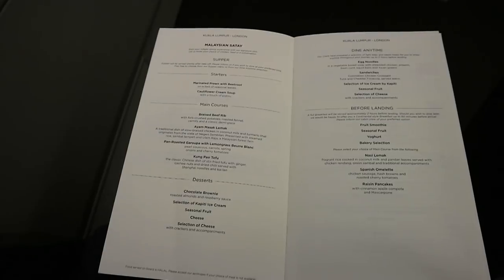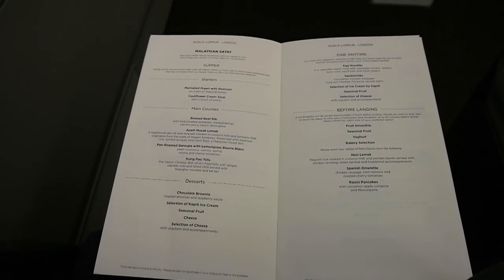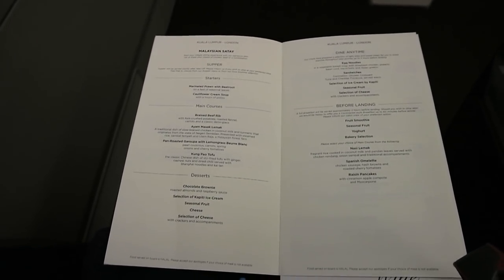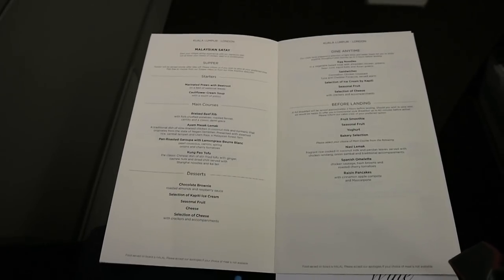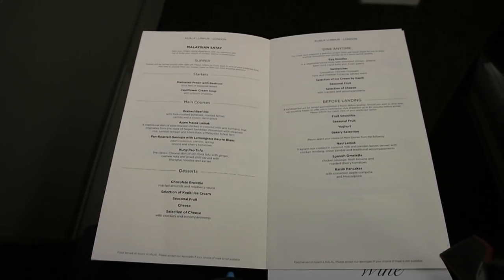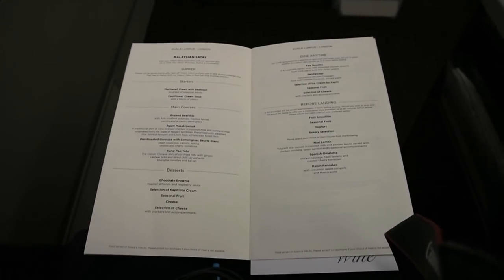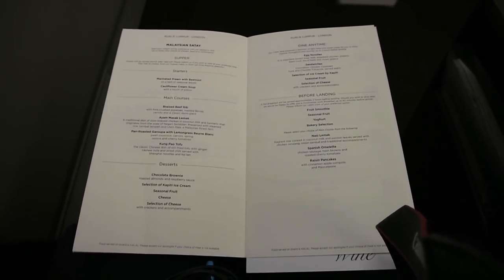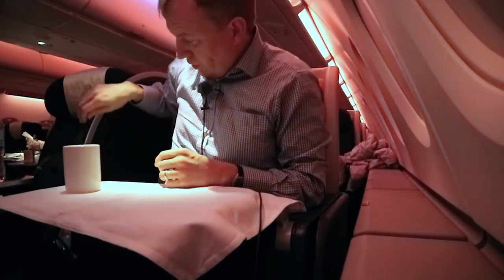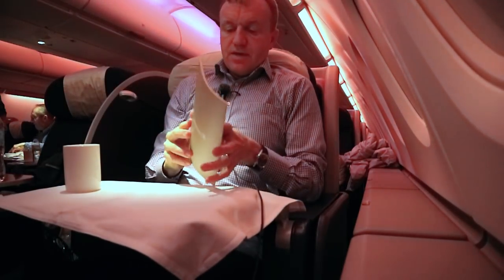It's the menu for this evening's late night flight. It starts off with the Malaysian satay, and then you've got a supper — marinated prawn with beetroot for a starter, or cauliflower cream soup. Then the main courses are braised beef rib, ayam masak lemak which is a traditional Malaysian dish, pan-roasted garoupa, or kung pao tofu — which sounds lovely especially since I've had a lot of meat. Then the desserts are chocolate brownie, ice cream, fruit, and cheese. There's also a dine anytime menu of egg noodles and sandwiches.